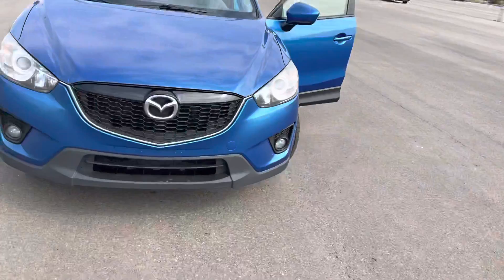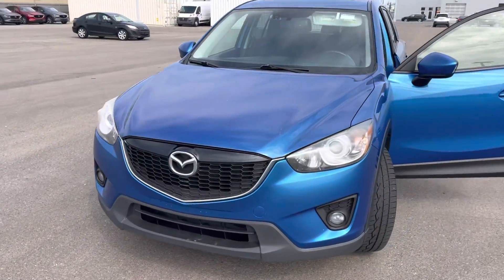Hello there, my name is Mark. I'm a sales consultant here at LA Mazda. I just wanted to make a video for you, putting a face to the name, and also showing you our beautiful Mazda CX-5 GT.